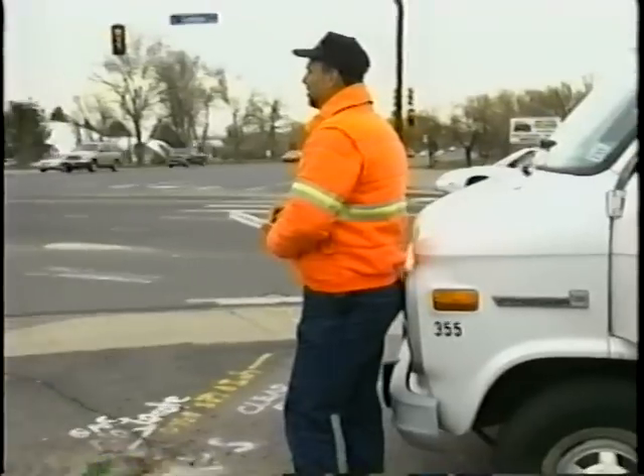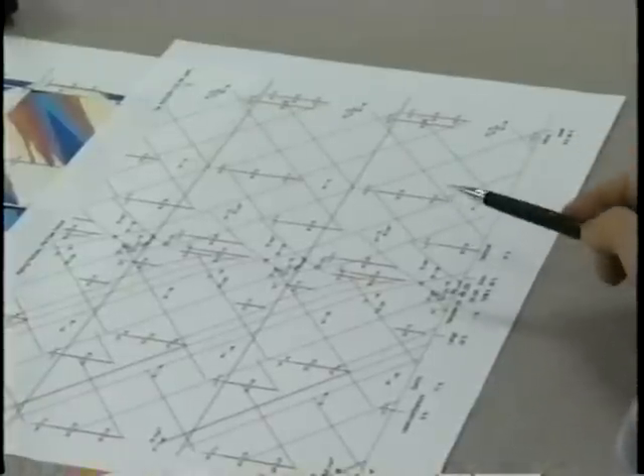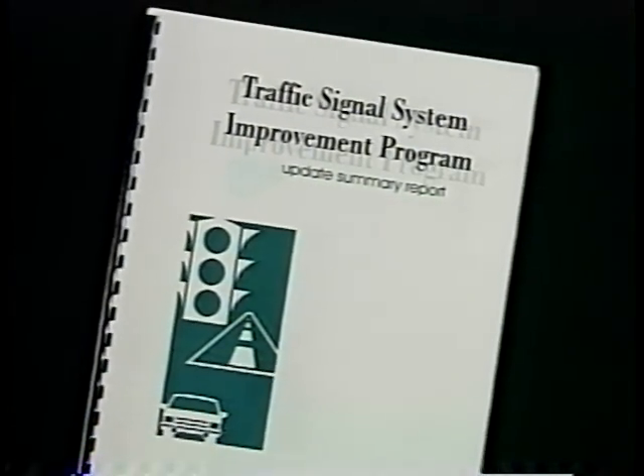When this new timing pattern is first programmed into the signal, the signal should be observed to make any minor adjustments that may be needed. After the new signal timing is in place, the traffic engineer and the technician document the changes and evaluate the benefits. Finally, the traffic engineer publicizes the findings from this signal retiming project.